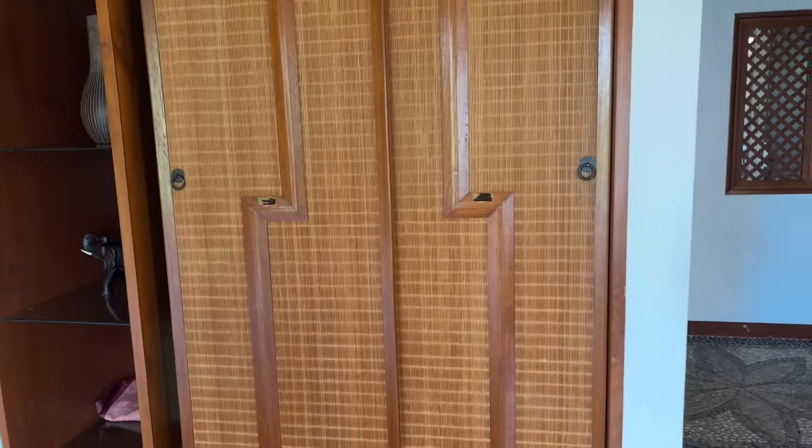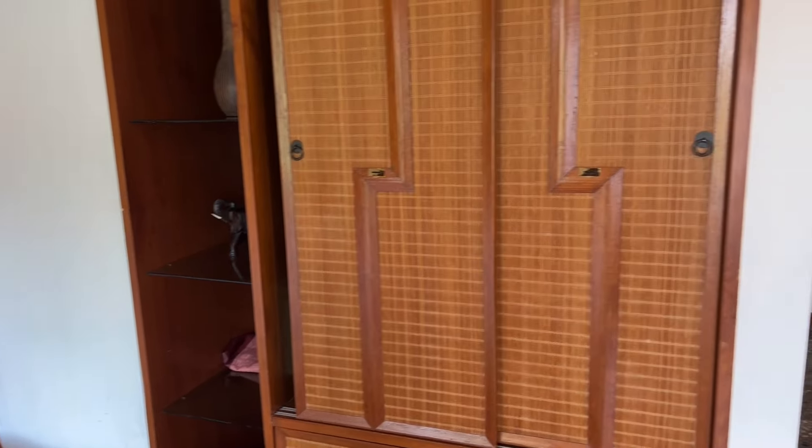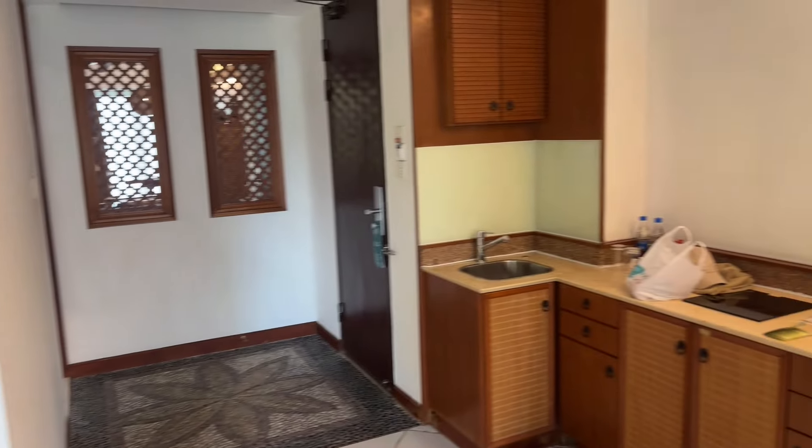We do have a wardrobe over here that I did not show — I have my clothes inside so I'm not going to open it. But yeah, overall, I am very happy with this room.